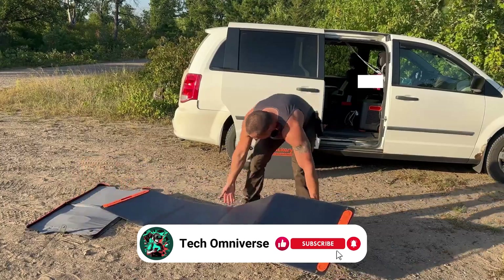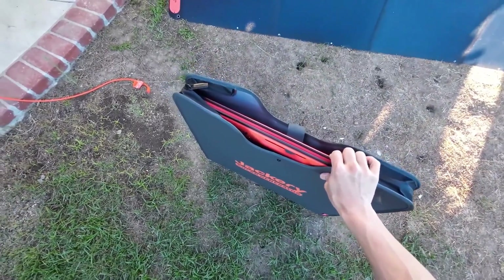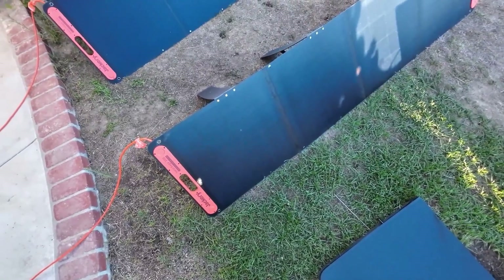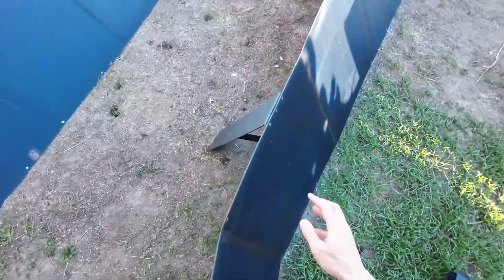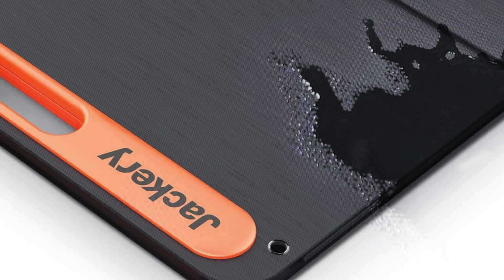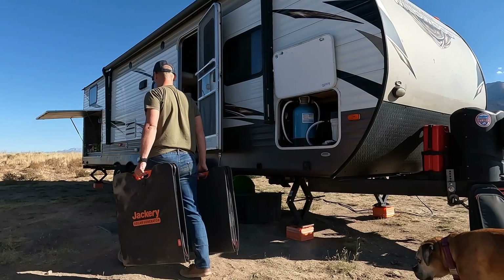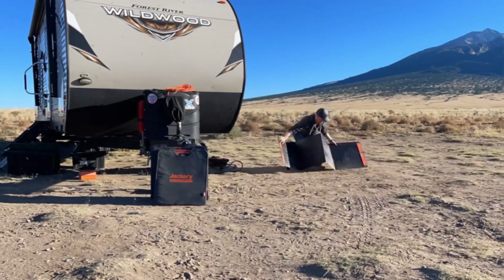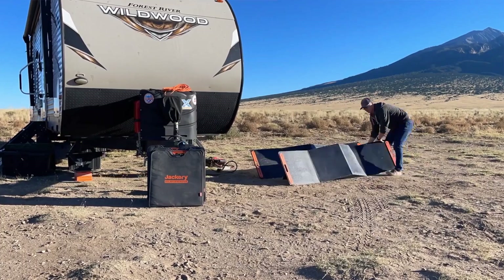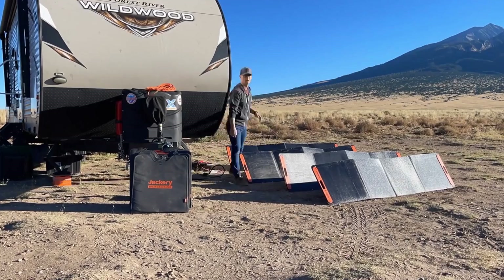The convenience doesn't stop at its setup. The Solar Saga comes with a practical carrying bag and features magnetic pads that allow the panel to fold up neatly, making transport a breeze. Its durability is guaranteed by the ETFE laminated case, promising a longer lifespan. Moreover, the panel's IP67 waterproof rating ensures it can withstand harsh, wet weather conditions. Whether you're planning a camping trip, an RV excursion, or any outdoor activity, the Jackery Solar Saga 200 Watt offers reliability, efficiency, and ease of use that's hard to beat.